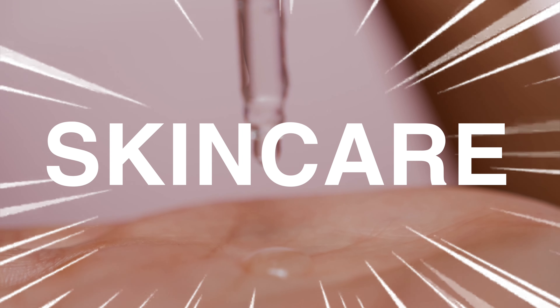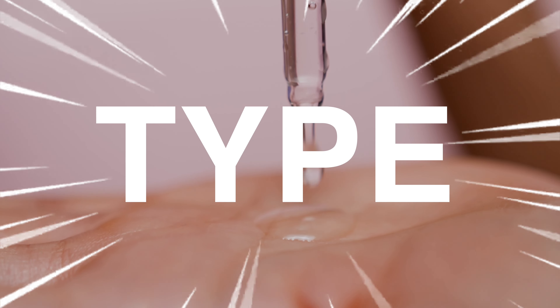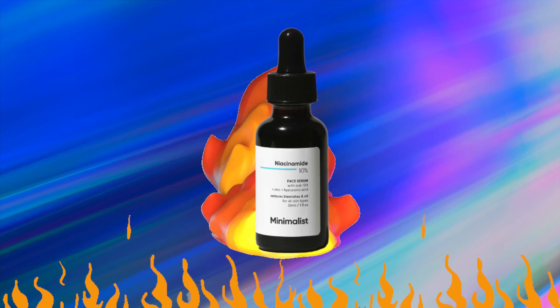Niacinamide serum is no doubt the best skincare ingredient for oily or combination skin type people. In this video we will talk about the minimalist niacinamide serum. I made a review video one year ago talking about how this serum actually is — I made a video on my 3-4 months experience — and that video got a good response and there were many questions, so I thought why not make another video.